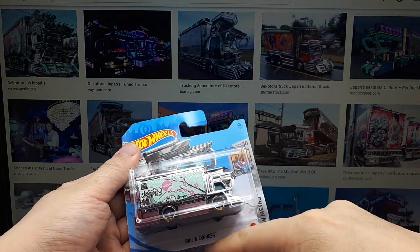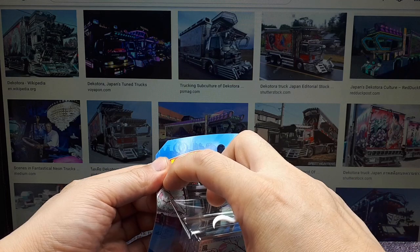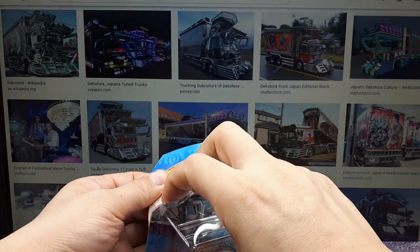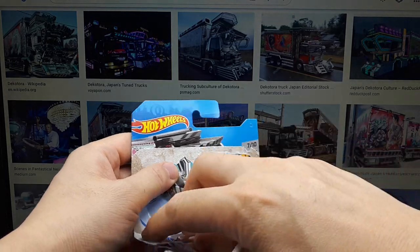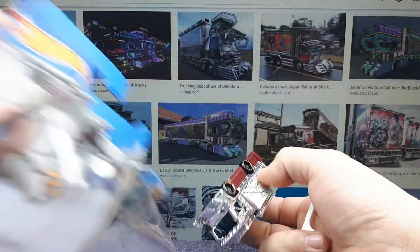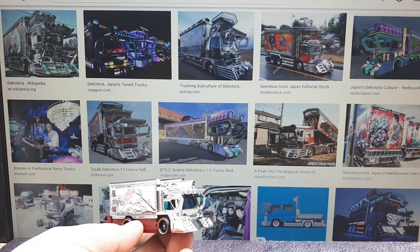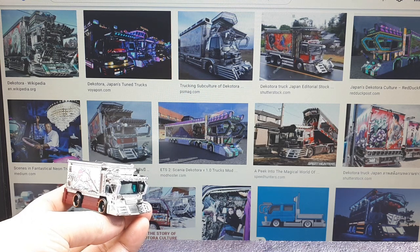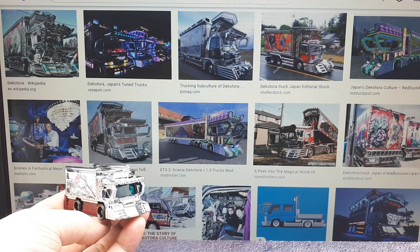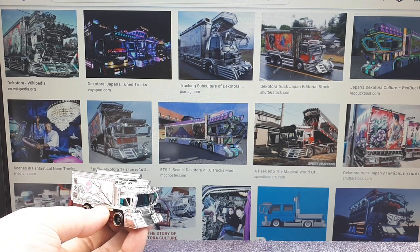The Ragin' Express — I don't know if there's an actual story behind this, but these are called Dekotora trucks, which in Japan just means 'decoration truck' really. They're just pimped-out rides in Japanese style, just like every other country has their own version of pimped-out semi trucks or commercial trucks. Japan has their own flavor, and here are some images of them — quite interesting.